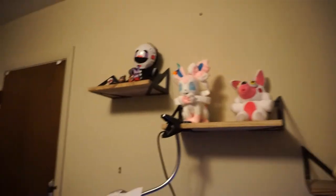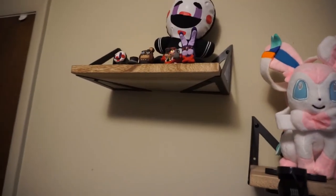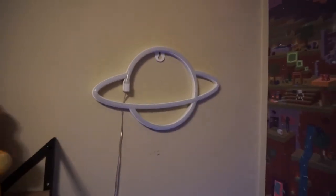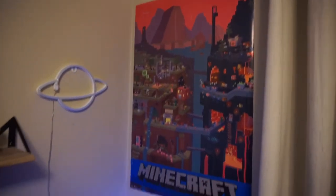Up here we have some wall shelves and some plushies that I bought. Here are some clay figures that my friend made me — they're really cool, they're all from Five Nights at Freddy's. Over here we have this light-up planet — it's not plugged in right now, I just have it there. And then we have a Minecraft poster — pretty sweet, my cousin got it for me. Also, peep the cable management — it's not good, but it's not bad either.